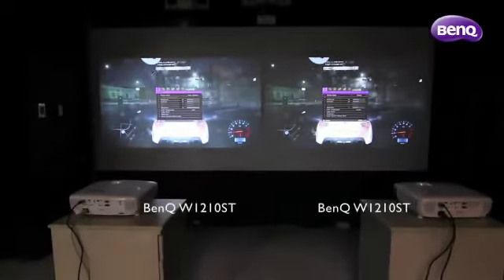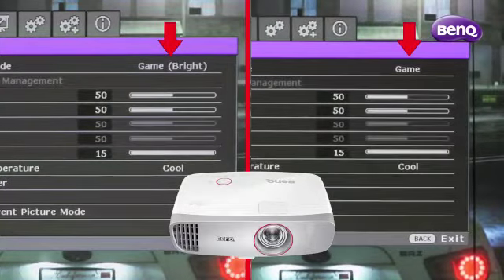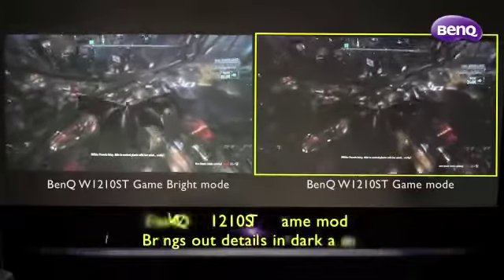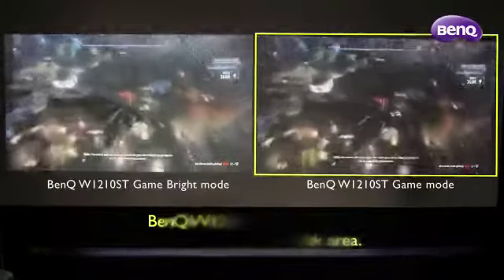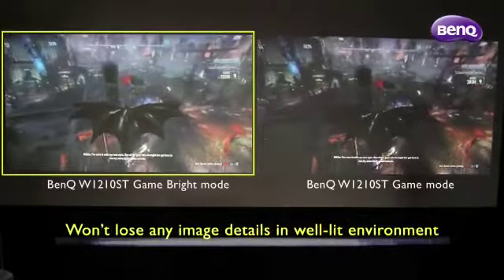We also understand that every room can be different. That is why the W1210ST is designed with two modes to accommodate any environment. Game mode brings out all the hidden details in the darkest shadows and brightest highlights in a dark room, while game bright mode won't lose any image details in a well-lit environment.